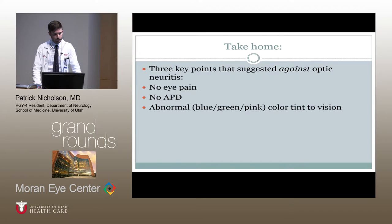And the positive phenomenon — the abnormal colorations and varying color tinting when perceiving a white background — was perhaps the feature that led us to consider a retinal process and get a better look at the macula, which ultimately helped with the final diagnosis.